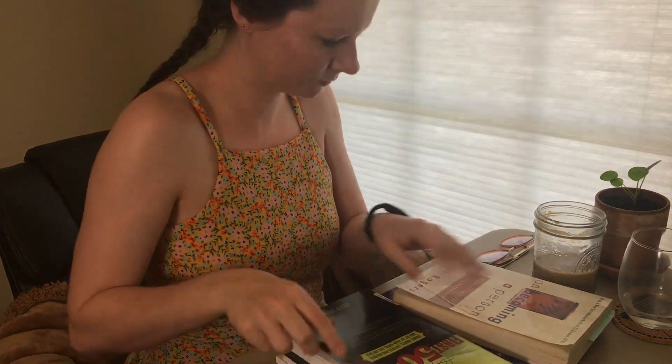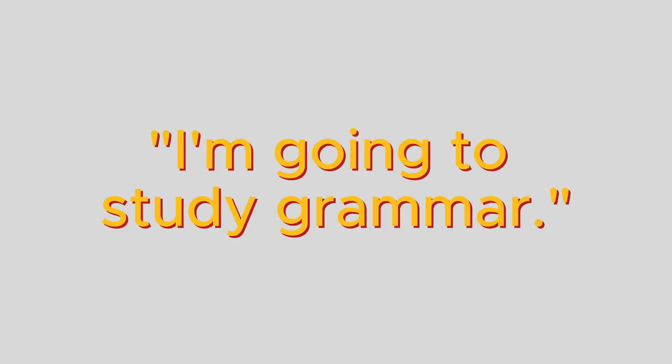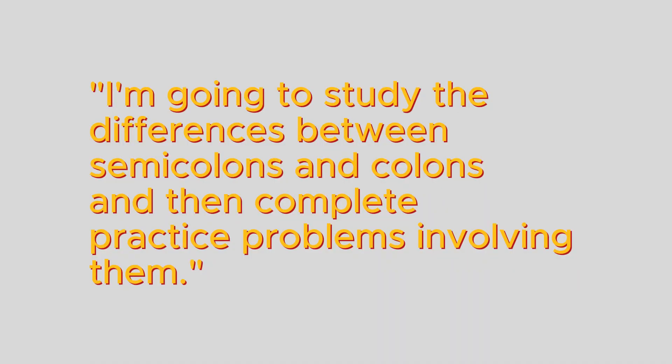Be intentional. Planning to spend 30 minutes studying for the ACT is like spending 30 minutes trying to write a novel about the meaning of life — trying to prepare for the test all at once can feel overwhelming. Give each study or review session specific goals. For example: 'I'm going to study the differences between semicolons and colons and then complete practice problems involving them.' That's specific.